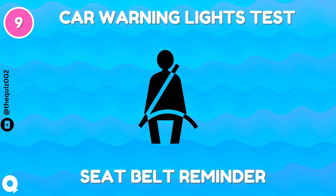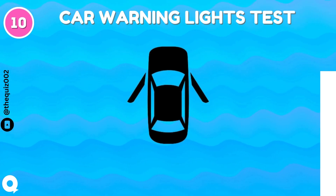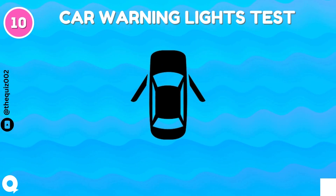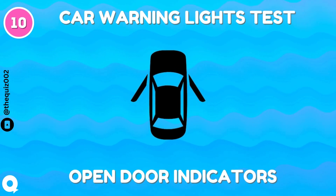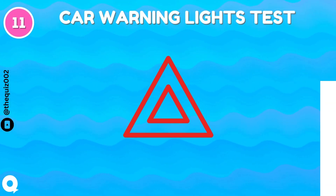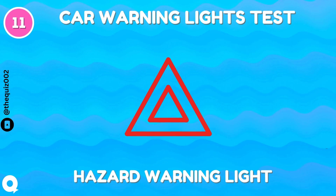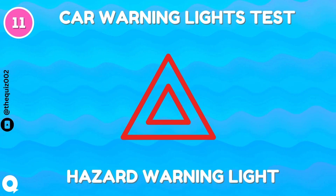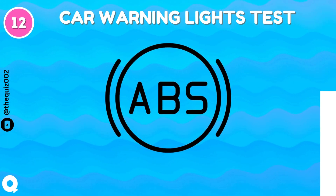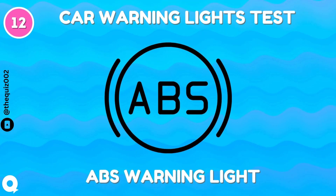Seat belt reminder. Open door indicators. Hazard warning light. Hazard warning light.